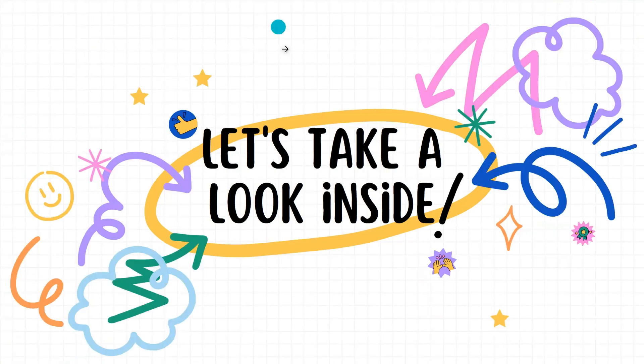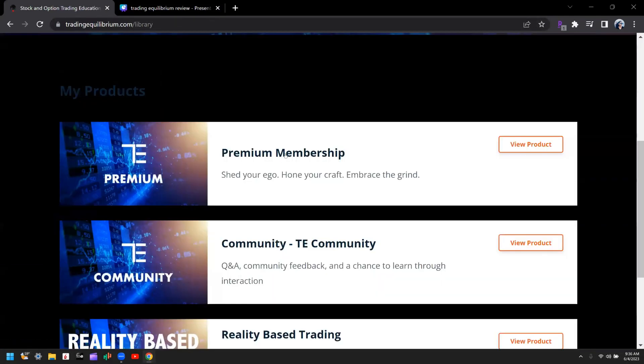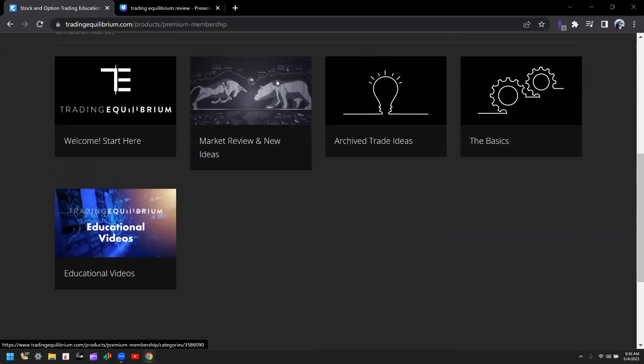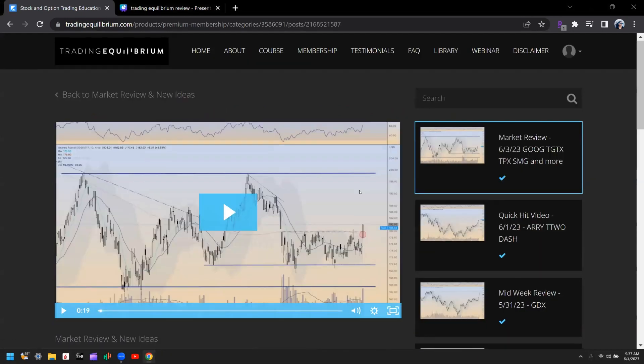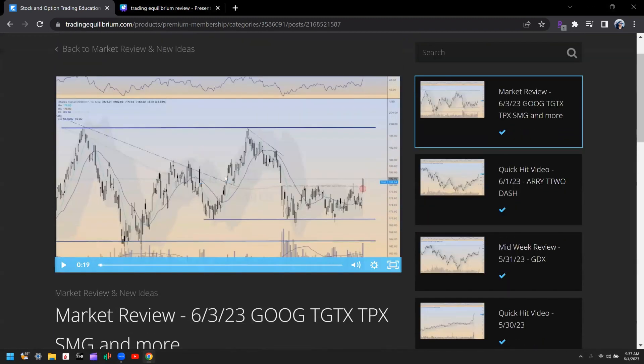Let me show you exactly what is included in the service. This is the Trading Equilibrium homepage, and inside my account with the premium membership, there is access to two components: the premium membership and the community. Inside the premium membership, the main part is the market review — usually a 20 to 30 minute video that he makes every day at the end of the day.